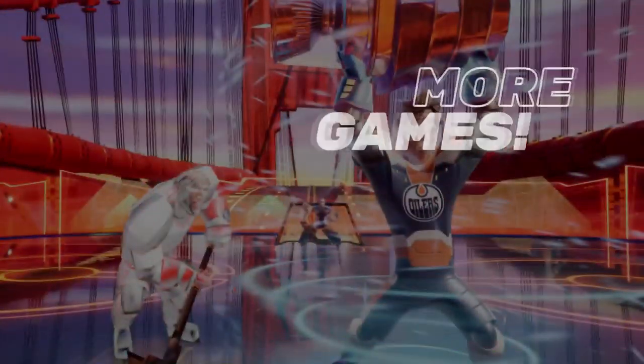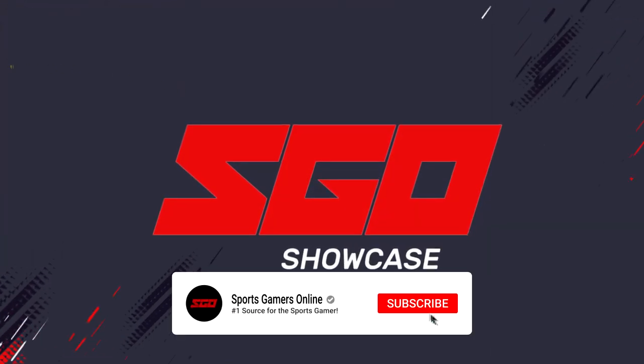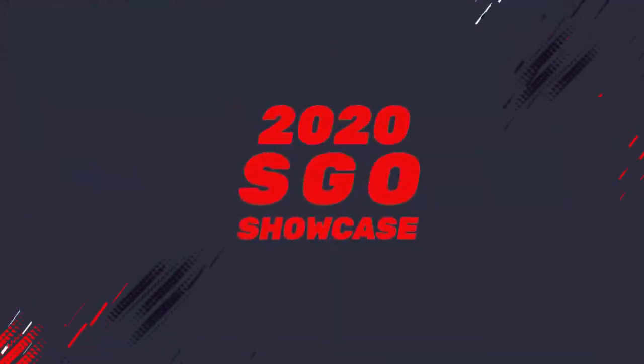Before we get into it, be sure to go check out the 2020 SGO Showcase if you haven't already, subscribe to Sports Gamers Online, and turn on your notifications so you never miss our latest videos. Now, without any more delay, check out AXS Football 2020.